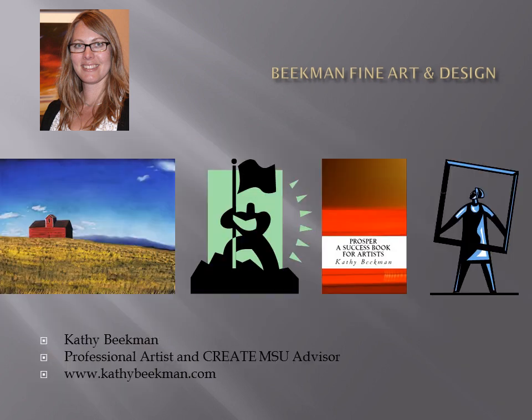A little bit about myself. I own a business called Beekman Fine Art and Design, which incorporates a number of different creative activities. I am first and foremost a professional artist — I've been an artist since the age of four. Presently I make the bulk of my living by painting landscapes, and I exhibit at a number of galleries, participate in art festivals, jury exhibitions, and also instruct adult workshops and private painting lessons.